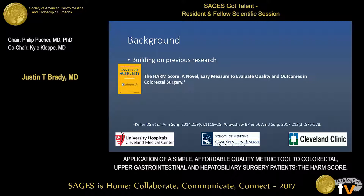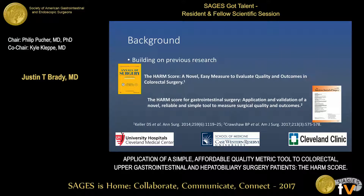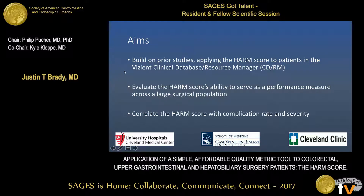This builds on prior research that we did with the HARM score. Initially, we looked at 81,000 colorectal patients using the California inpatient database, and this showed that in the colorectal population, increasing HARM score correlated with patient outcomes and overall complications. We then looked at the California inpatient database with a wider range of populations — hepatobiliary, upper GI, and colorectal patients — and again, increasing HARM score correlated well with postoperative complications. We wanted to build on that by applying the HARM score to the Vizient clinical database.